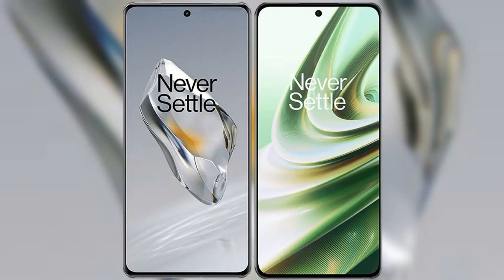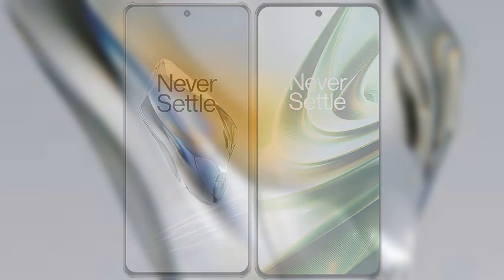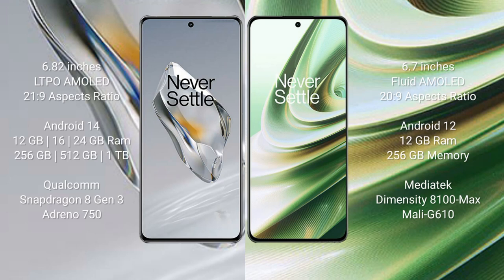I will compare the new OnePlus 12 with the OnePlus 10R. The OnePlus 12 comes with a 6.82-inch LTPO AMOLED display with a 21:9 aspect ratio. The OnePlus 10R comes with a 6.7-inch flat AMOLED display with a 20:9 aspect ratio.